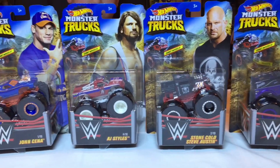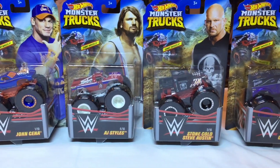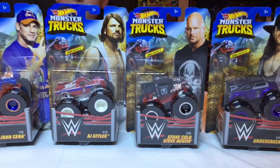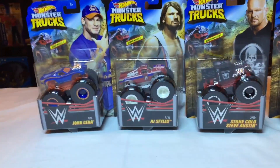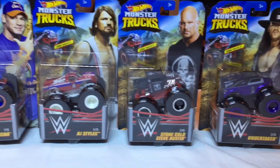So these trucks are going to be part of the permanent collection, and therefore they are not going to be opened. There will be six more trucks to come, so stay tuned!